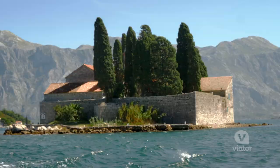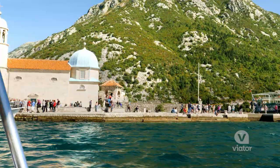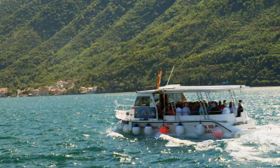It feels nice to be on the ferry with this breeze and this beautiful surrounding. There are mountains, blue water, islands. It's just gorgeous.